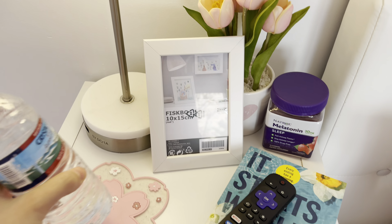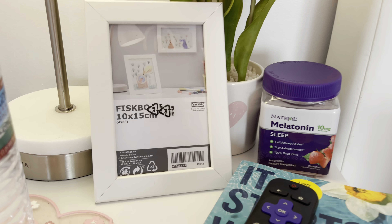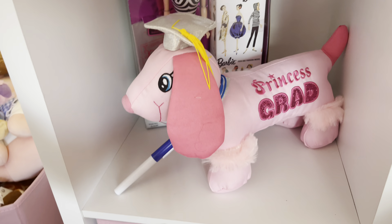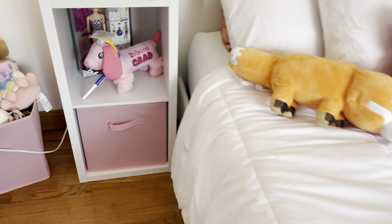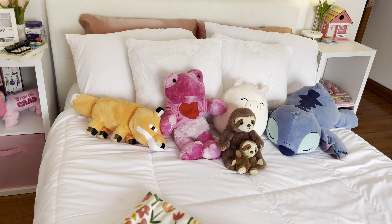Up here I have my melatonin, which I take every night because I have a hard time falling asleep. I have a cup holder thingy so it doesn't leave stains, the book I'm reading right now, and my controller in a picture frame. Below here I have this Barbie doll I love — it's the 35th anniversary of Barbie, so cute. I have my graduation dog stuffed animal, and down here is random stuff like chargers, sick-day supplies, my eye cover for sleeping, and pink bins from Amazon. Then here is my bed with my heart blanket and my flower blanket and all my stuffed animals.